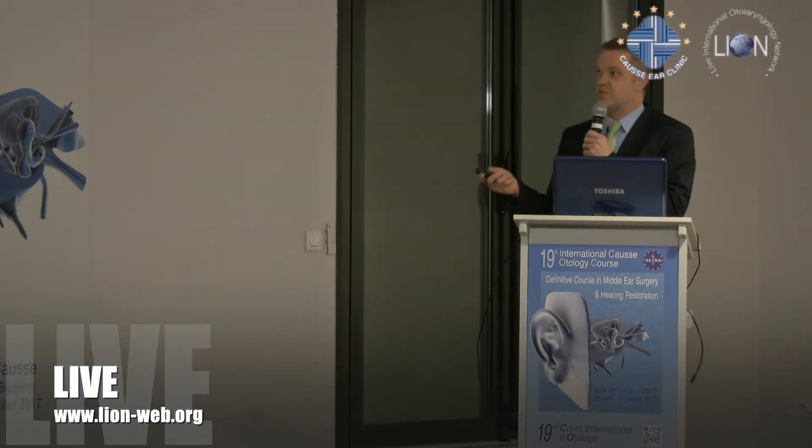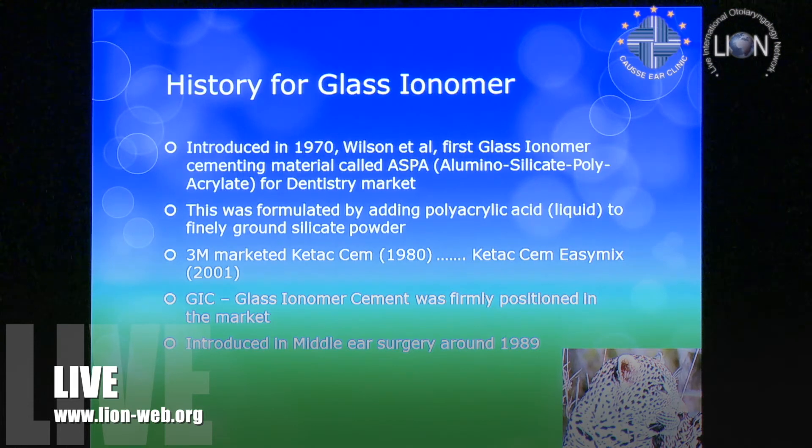The history quickly: glass ionomer was designed in 1970 by Wilson and used in the dentistry market. It's an aluminosilicate polyacrylate — the one we use. I have nothing to declare; I'm not affiliated with the company. I actually spent three months with a professor of dentistry negotiating to get registration to use it in the middle ear. It's formulated with a polyacrylic acid liquid added to a finely ground silicate powder.